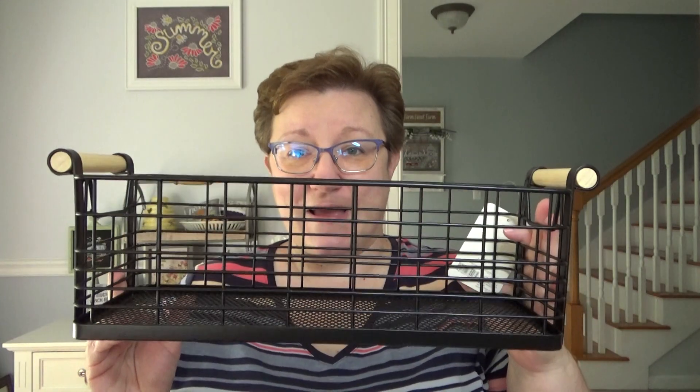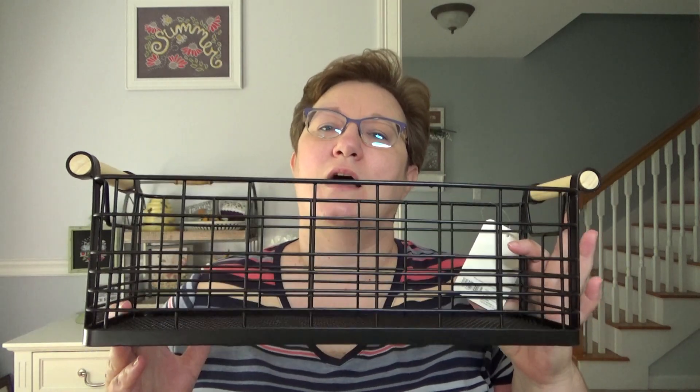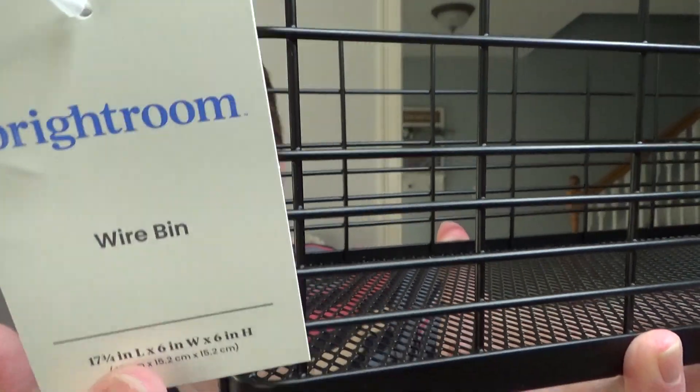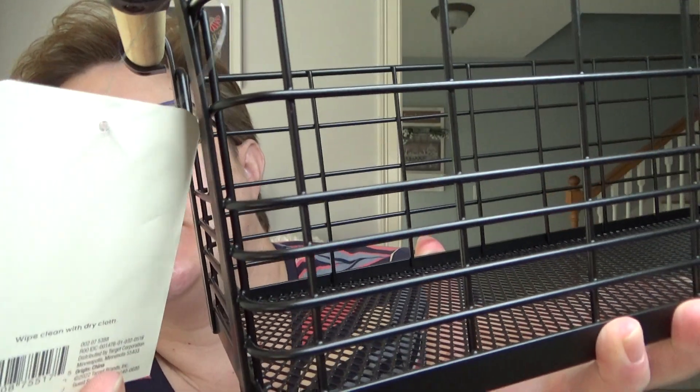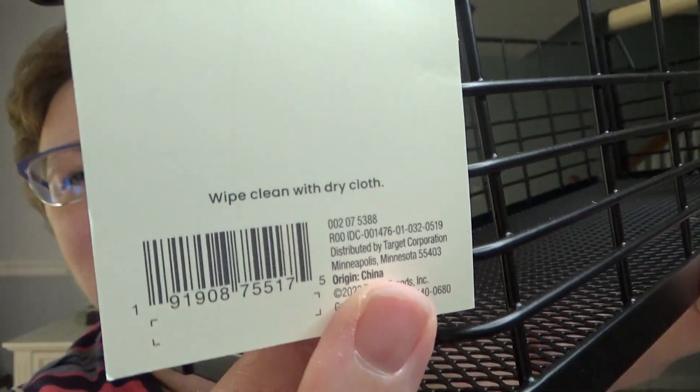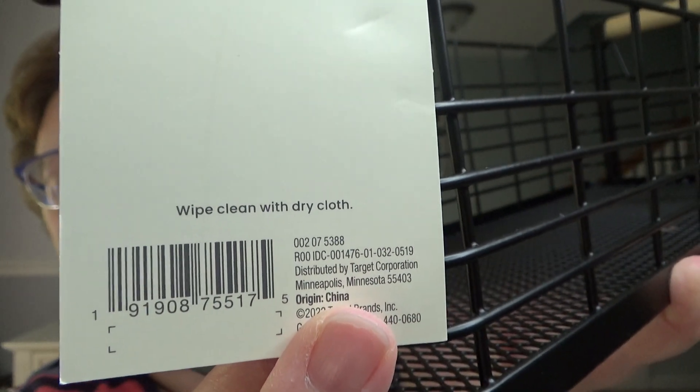So I went to Target and bought the bigger basket — actually I bought two: a black one and a white one. The black will be the Halloween one. That piece won't get done for this year; I should start on like the Valentine's Day one so it'll be ready. These are Brightroom baskets — the 17 and three-quarters by six by six size. My Target had one of each; now they have zero because they're here.